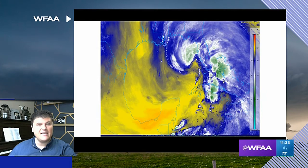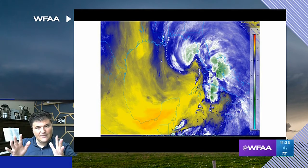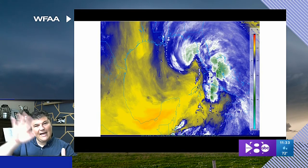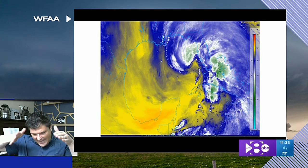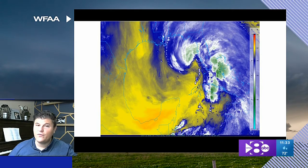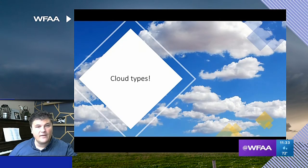We also use satellites. Satellites sit over the Earth and constantly take pictures of it. When you see clouds on TV during a weather broadcast, that's because a satellite is scanning the Earth and taking pictures like this. This helps us better see things like tropical storms, where thunderstorms may develop, or even hurricanes.